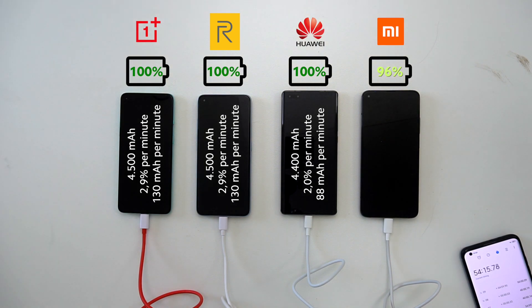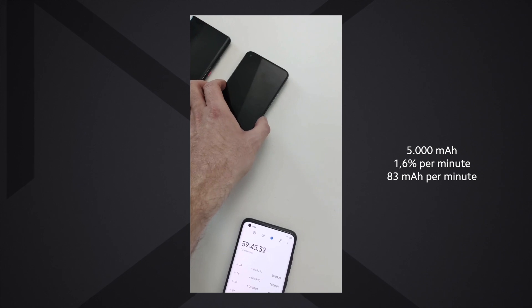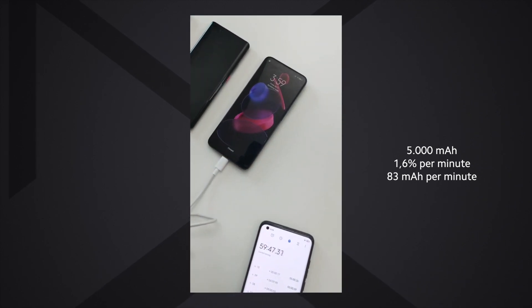It still took quite a while for the Mi 10T Pro to reach 100%, and my camera's battery died so I had to quickly switch over to another phone to record the end time, which came in right under a full hour.